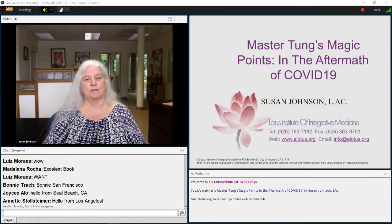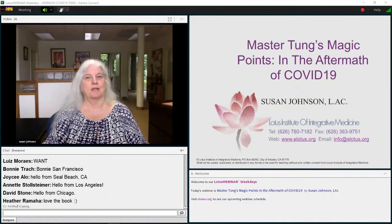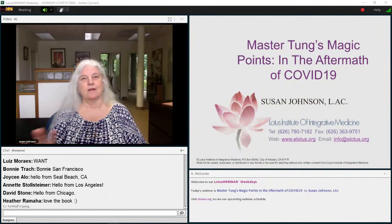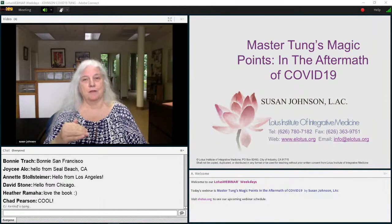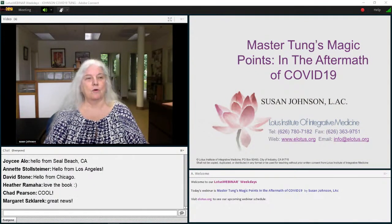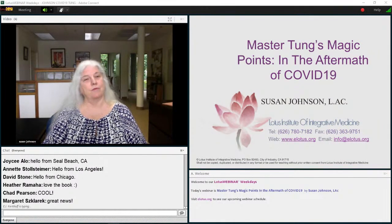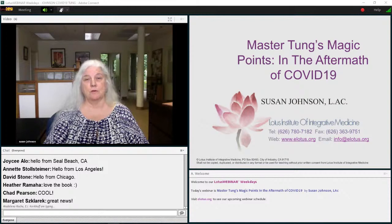Volume Two will be the resource book you take to the clinic, because it will have point combinations by diseases. So you can look at all the points for headache, all the points for blood pressure, all the points for sciatica, and figure out what kind of asthma it is — is it lung asthma, kidney asthma, liver asthma, spleen asthma? The resource book that's out right now will give you more information than you could possibly absorb, and that's the one to study the points with, especially if you're new to Dong's points.